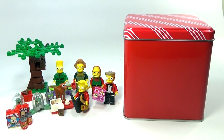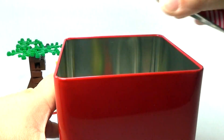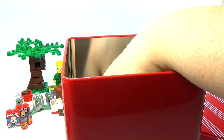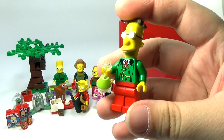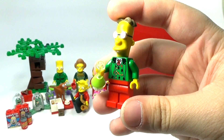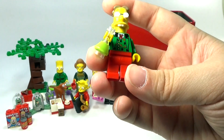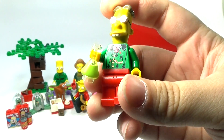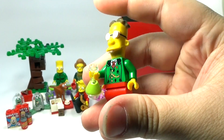Hey guys, Brickwing back here again to open day number 12 of my custom Lego Simpsons advent calendar. Today we have the Professor here in kind of a Christmassy, goofy-looking getup, which is probably exactly something like he would wear. I wanted to include his little flask there with some kind of experiment going on inside.